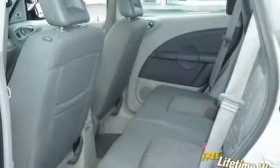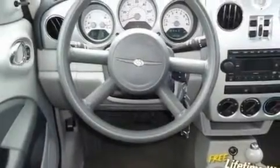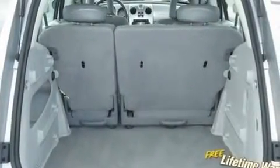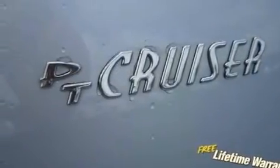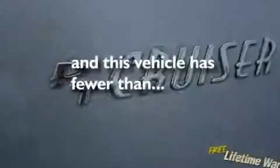Its top features include solar-controlled glass, air conditioning with automatic climate control, full-power accessories, a CD player, a rear spoiler, a Sentry Key theft deterrent system, a low-tire pressure indicator, halogen headlights, and a rear window defroster. This vehicle has fewer than 38,000 miles on the odometer.